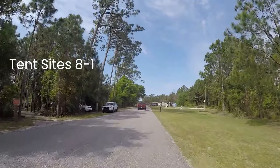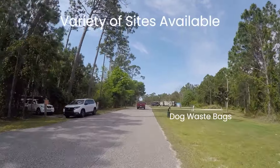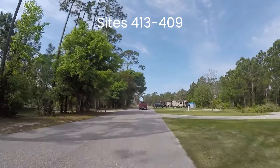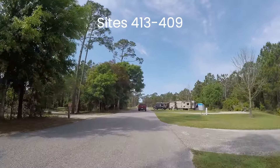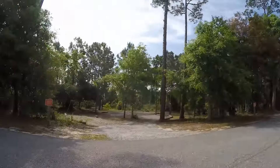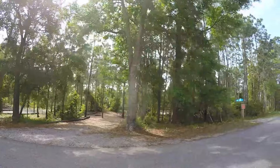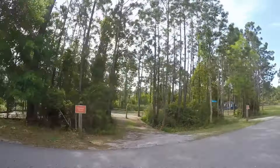Many of the campsites have their own charm. Some of the pull-throughs offer almost complete seclusion. Sites on the canal provide a fantastic view of the waterway — you might even see an alligator swim by. Sites close to the pool allow for easy access to the tennis courts, pool, nature center, volleyball, and other activities. Campsites are well maintained and each one is a little different.